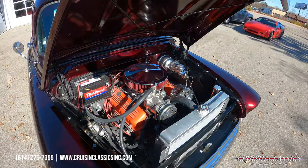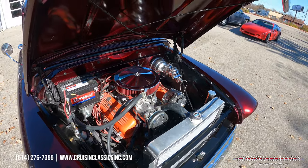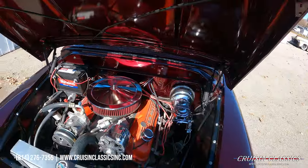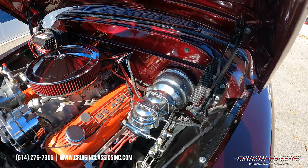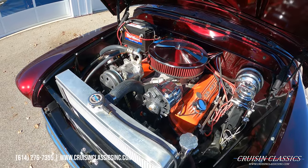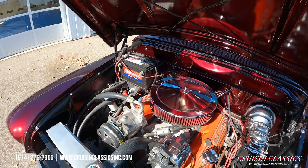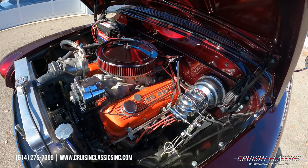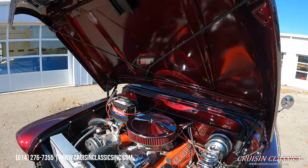Alright guys, hopefully my shadow is not in the way, but this truck houses a 366 tall deck engine mated to a 700R4 transmission. Extremely driver friendly — power disc brakes up front. You have a chrome booster and master cylinder, FSR aluminum radiator up front, AC compressor, chrome one-wire setup. Really detailed engine bay looks great — it does have 427 valve covers on it, but again it is a 366 tall deck.